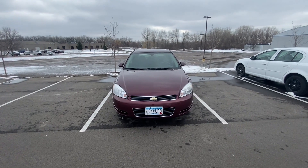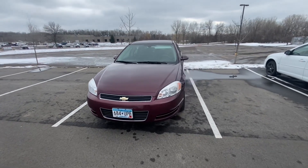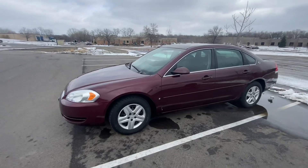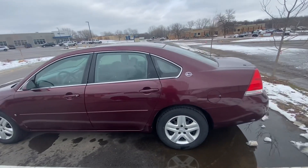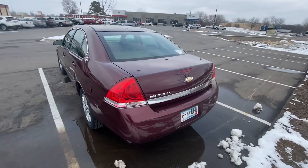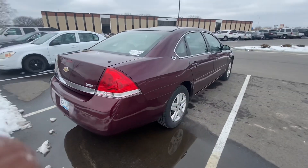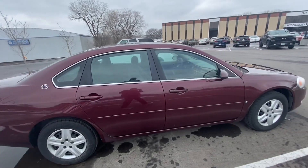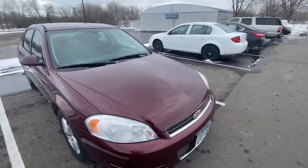This here is a 2008 Chevy Impala, it's maroon. This is the outside of it — this thing is really clean. Good view of the outside of it, and now I'm going to take you guys inside.